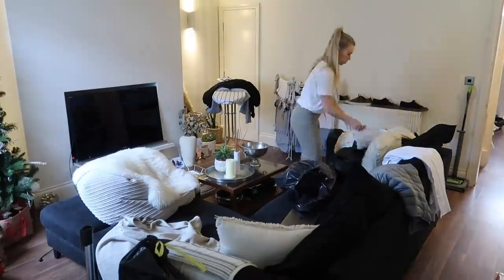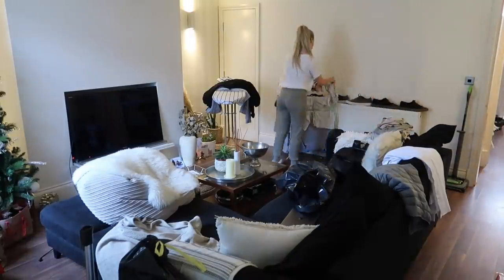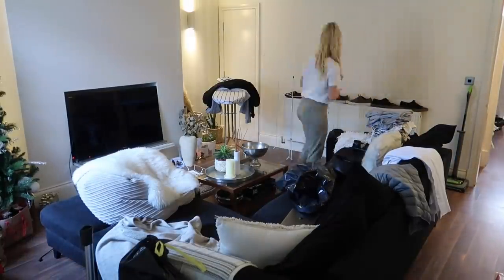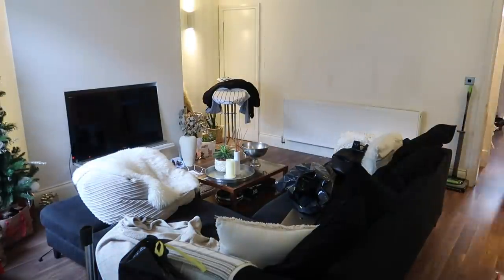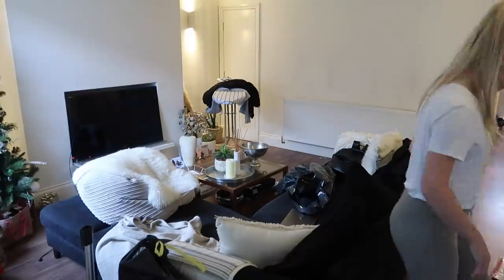First things first, I obviously need to just declutter and tidy up before I get onto the actual clean, so I've sped this up into a little time-lapse because there's quite a lot to do.